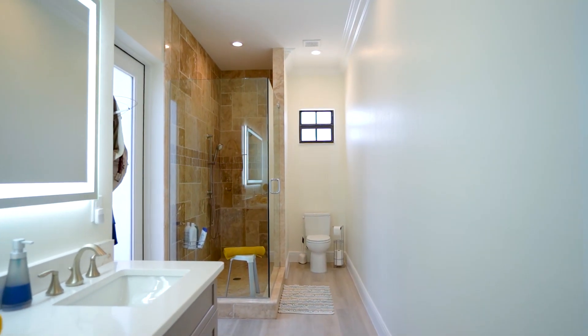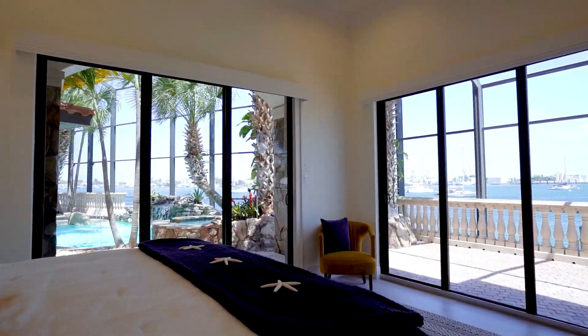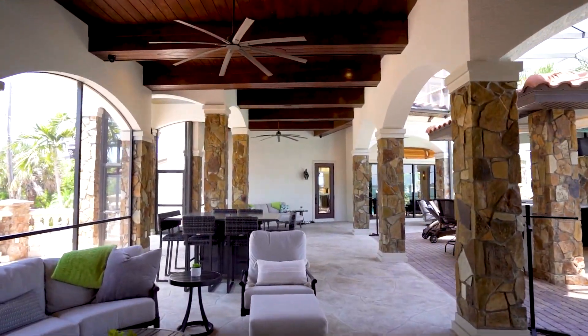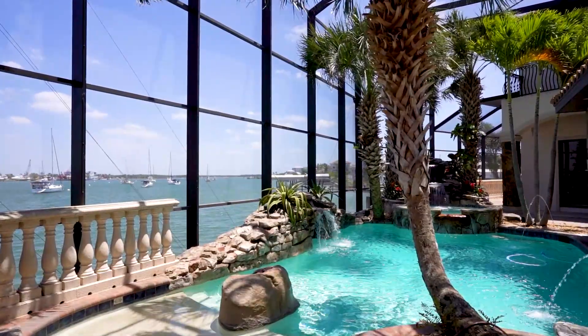But wait till you see the guest wing, completely detached with the open space living outside. What about the jewel of this property? Look at this amazing outdoor space with true resort-style living.